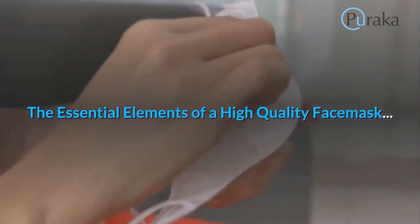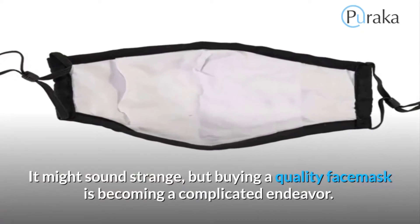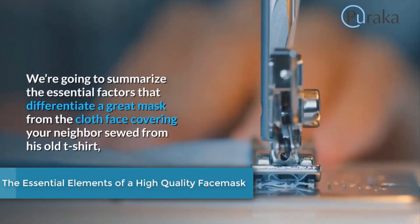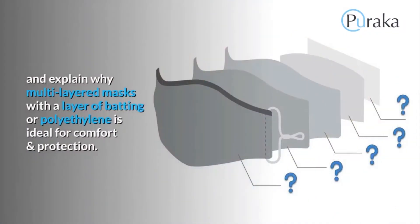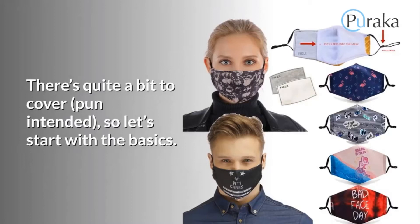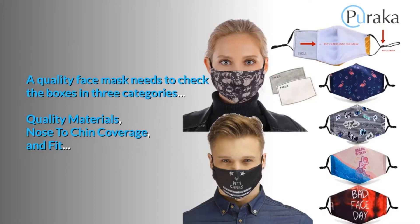Buying a quality face mask is becoming a complicated endeavor. An effective mask needs to be both functional and fashionable, and getting both right requires a certain level of sophistication. We're going to summarize the essential factors that differentiate a great mask from the cloth face covering your neighbor sewed from his old t-shirt. A quality face mask needs to check the boxes in three categories: quality materials, nose-to-chin coverage, and fit.